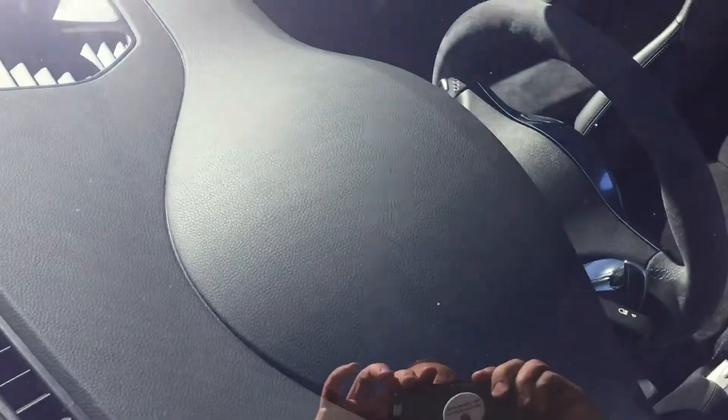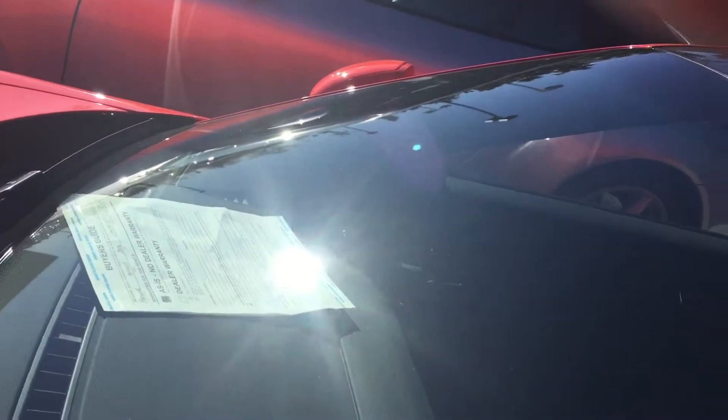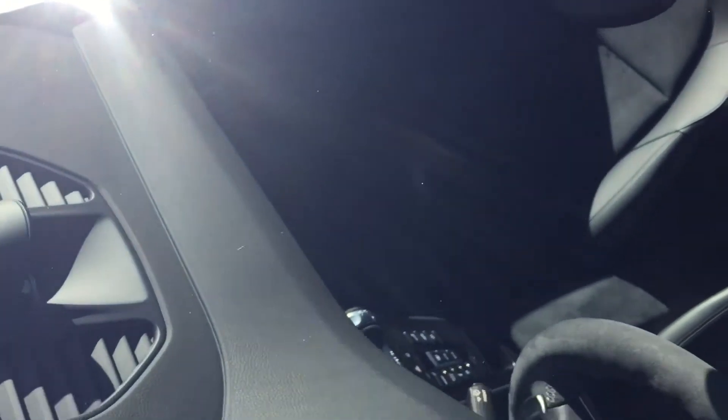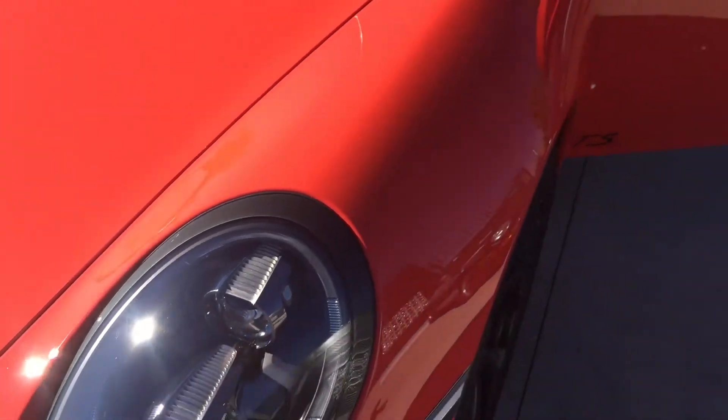You asked about the windshield — any chips or scratches on the windshield. Most of what I see here is dust. It's not super brand new, but it's certainly nothing problematic. As we showed before, it has a clear mask that comes up to about here, going across the width of the car — also on the mirrors.